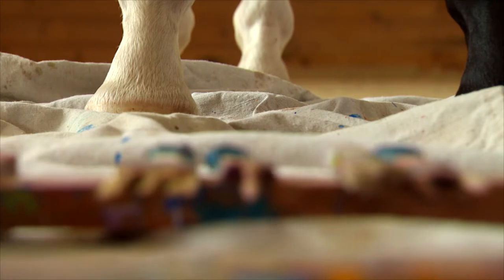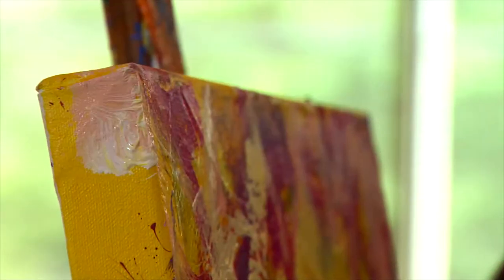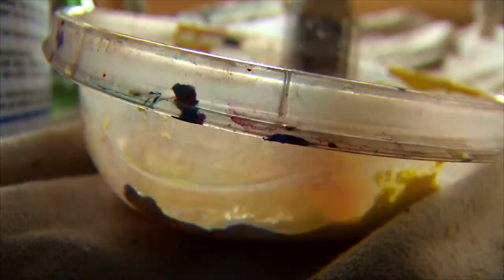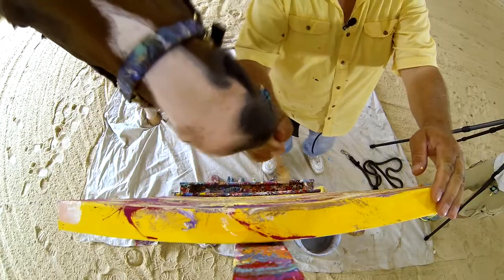Come on bud. He's still at it. There you go. Good boy. Metro Meteor — the painting horse. Come on Metro. There you go. He's a different horse every time I come out and paint with him. He has his moods.